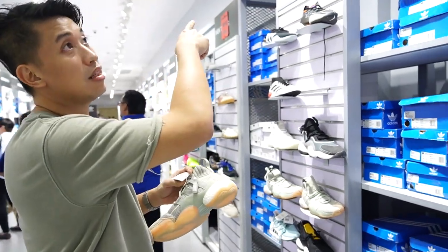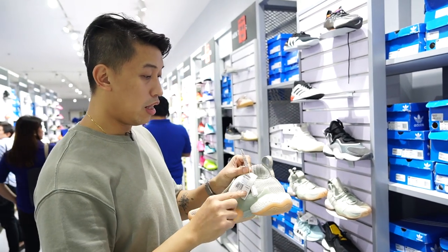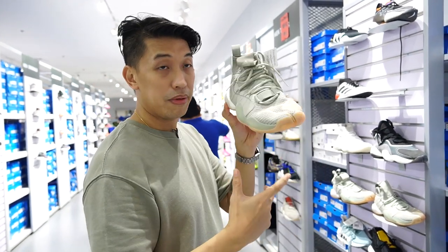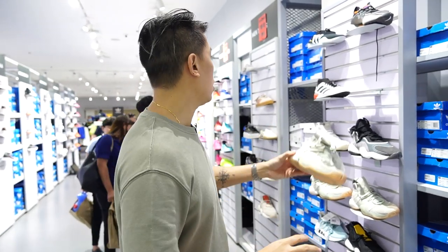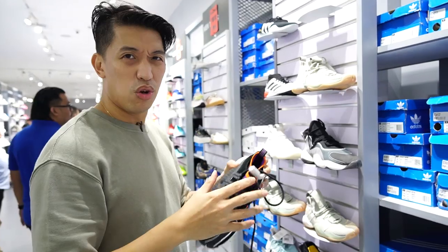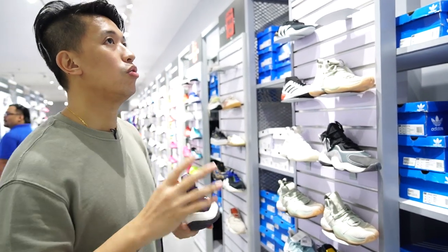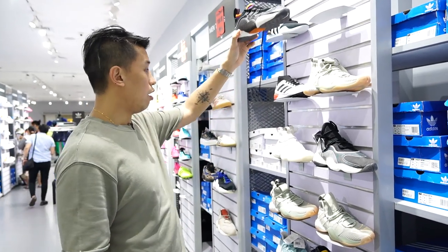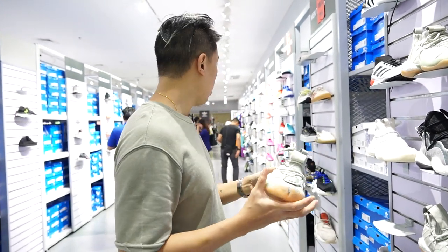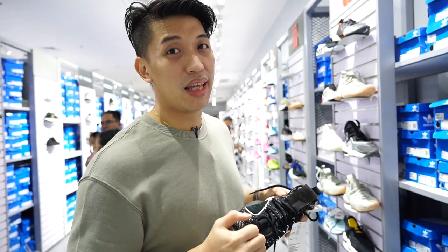We're here in the clearance sale — seventy percent off — but mostly limited sizes left. The BYWX I mentioned earlier is three thousand pesos now, but broken sizes and limited sizing. They have an all-white version — this is the BYWX — I don't think this is actually for basketball because there's no heel containment and no plate, so you're not supported. This is more for lifestyle wear. Another nice colorway of the BYWX — three thousand pesos. A couple more colorways of the BYWX. I was really looking for the BYWX 98 but it's not here.